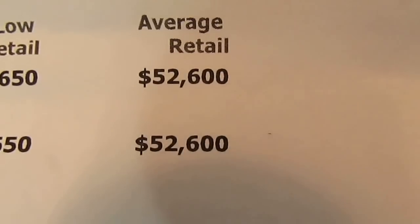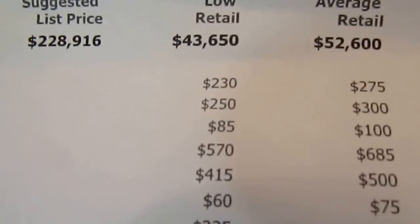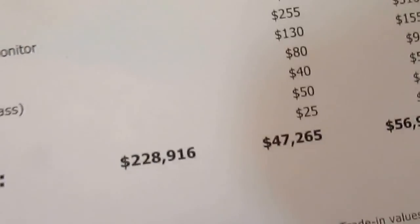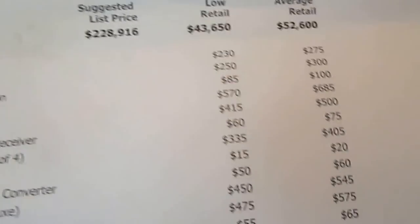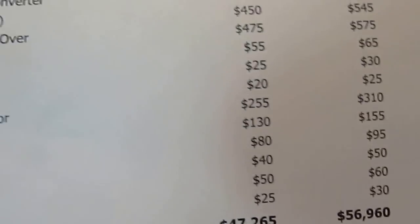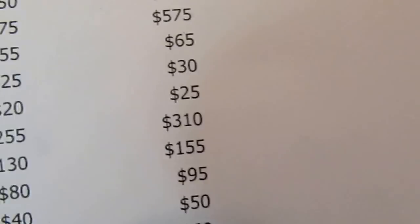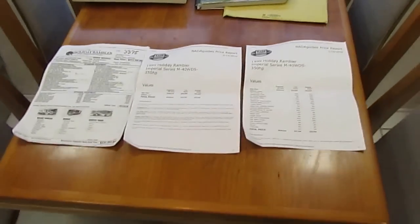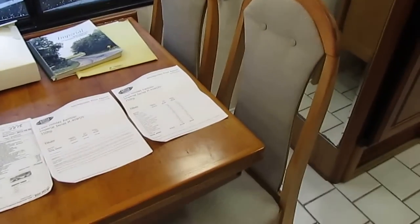NADA — I've got two NADAs. One just shows base retail with no options, no add-ons — it's $52,600. I didn't add everything this RV has. When I started adding some of the options and it got to over $10,000 over what I'm asking for it, I didn't see the need to go further. I didn't add for the window awnings, the washer and dryer, the full body paint. This thing's probably going to have a $60,000–$61,000 retail book, but I'm asking $46,900 with everything guaranteed to work.